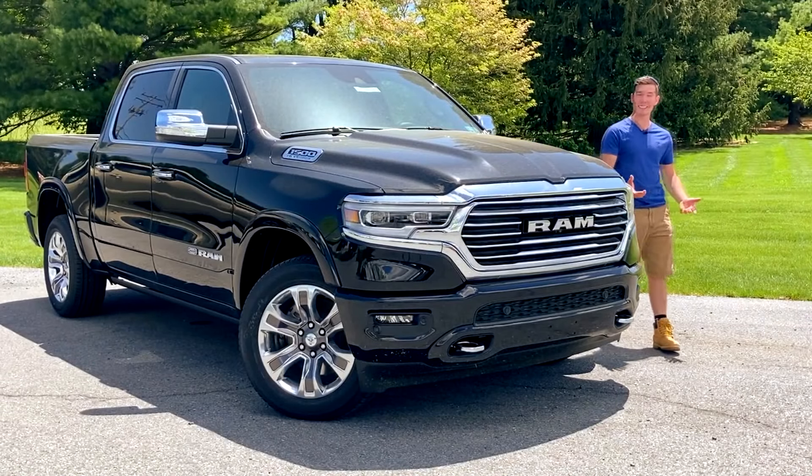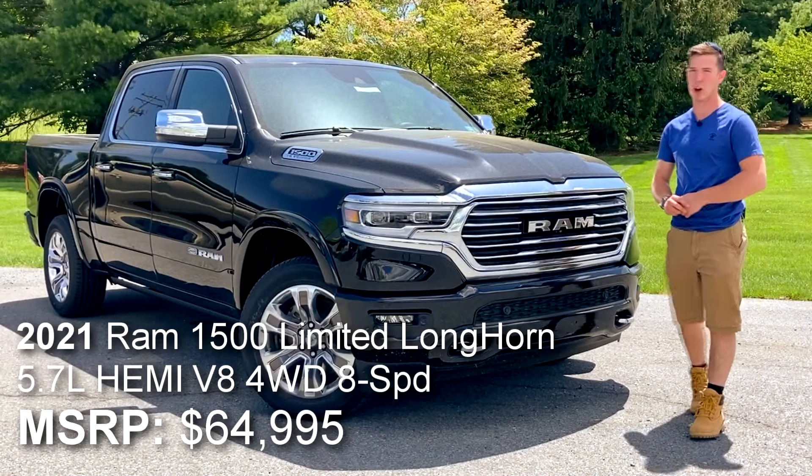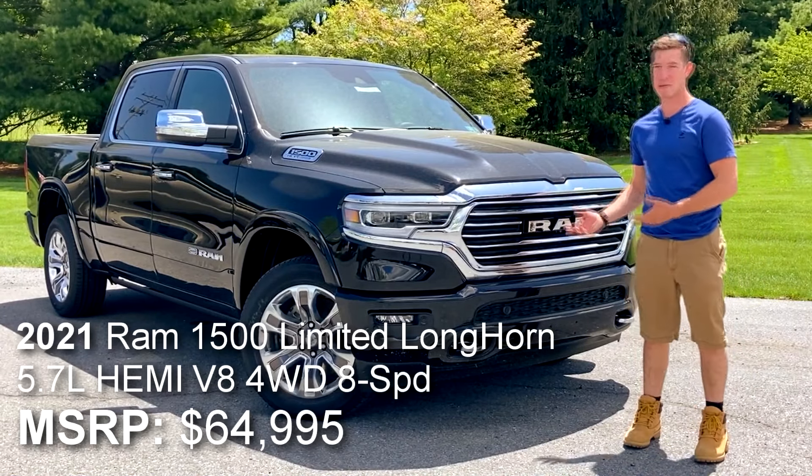Hi, my name's Isaac, and this is a brand new 2021 Ram 1500 Laramie Longhorn, and today I'm going to review it for you guys.